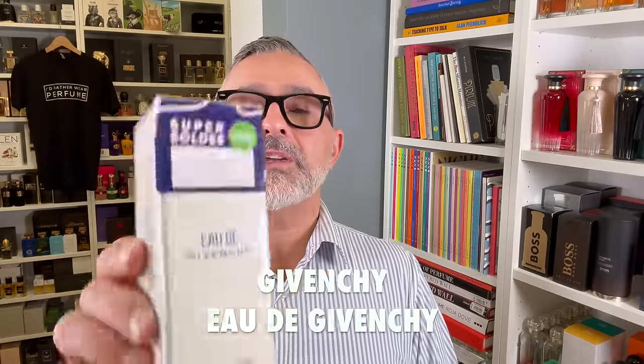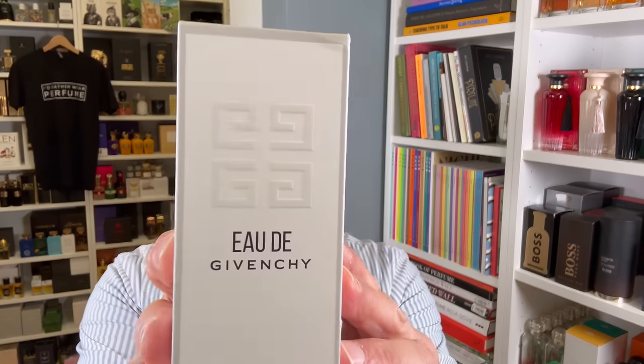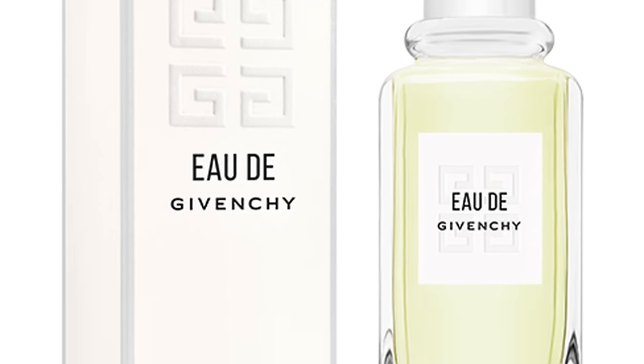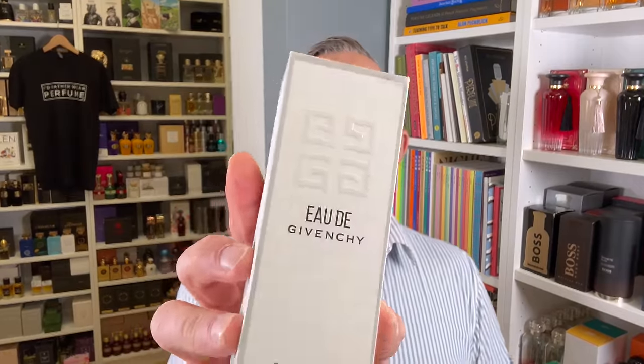Then Eau de Givenchy by Givenchy — it was 30% off for 77 euros. I've been wanting this fragrance for a while and took a chance at a discount. It's kind of similar to the Celine but not quite — this is more orange blossomy, while the Celine seems a bit greener and more herbal. This is an orange blossom bomb. Those of you who are Middle Eastern and use orange blossom syrup for cooking will be familiar with how this smells.